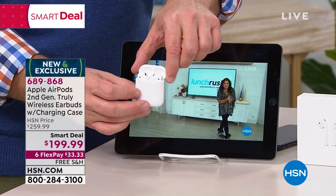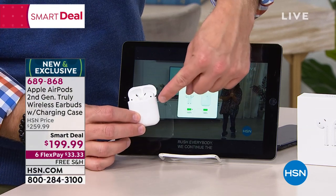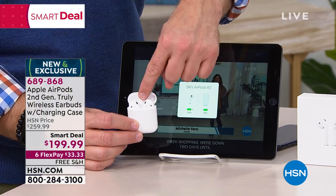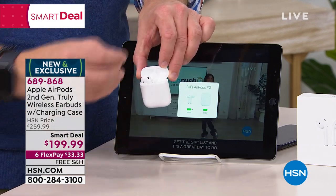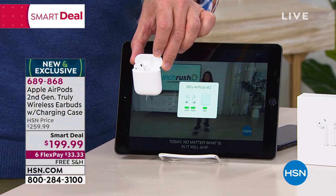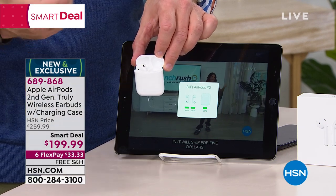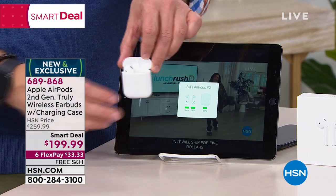He opens it up and what are you going to notice? It immediately goes into that pairing mode. It tells me the battery life of the case, because the case will recharge the earphones and then the earphones themselves. I'm going to pop this one out and you notice it hasn't paired yet because it has ear detection — it won't even pair until it knows it's in my ear. It knows when it's in your ear. That is so neat.